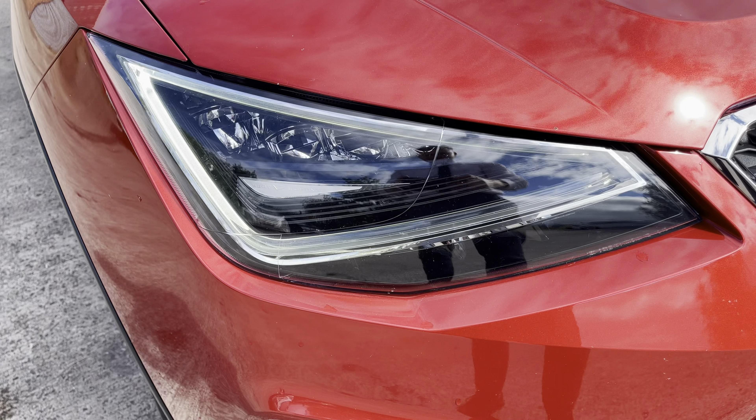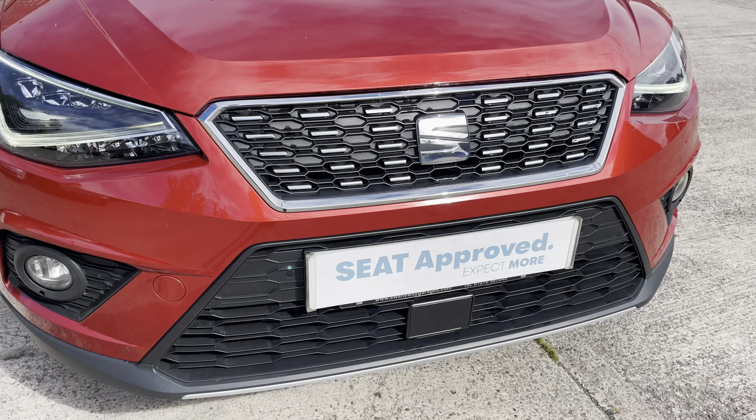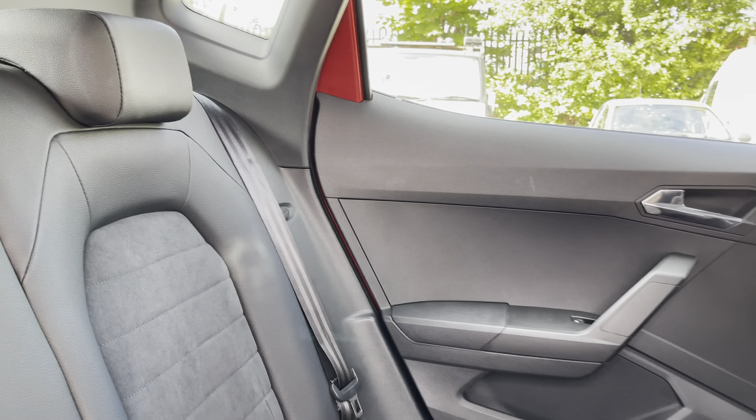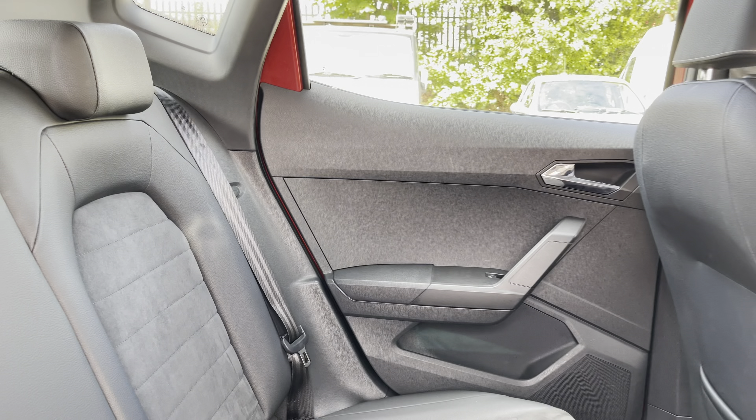At the rear of the car we have the stylish looking dark tinted rear privacy glass, sporty looking integrated roof spoiler, along with the sharp looking LED taillights and chrome badging which features across the vehicle's boot lid.